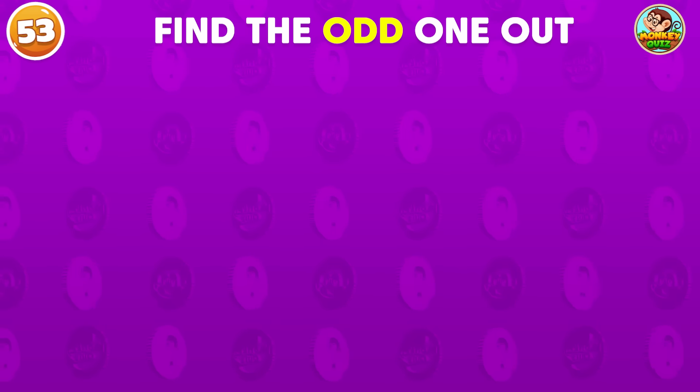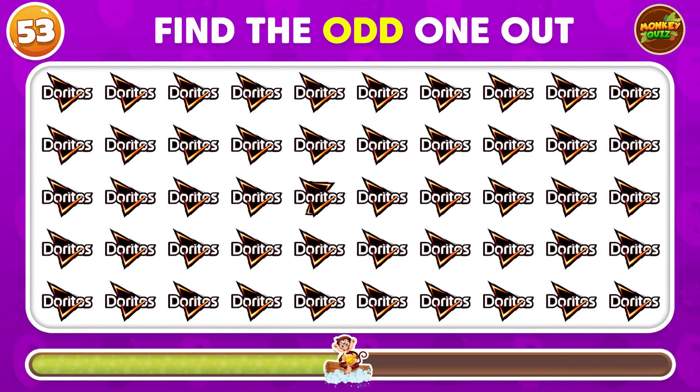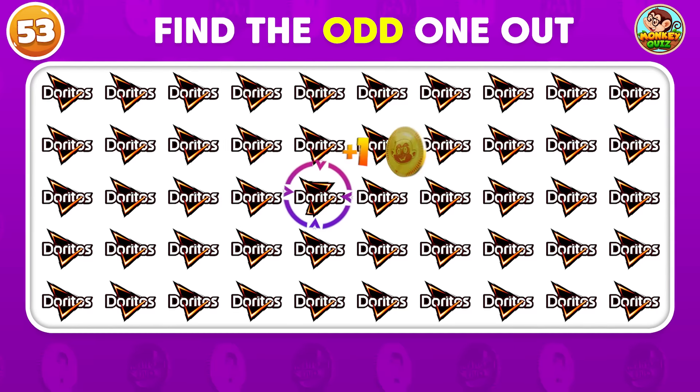Where's the odd Doritos logo on this board? Among all the identical ones, look closer! It's right here!